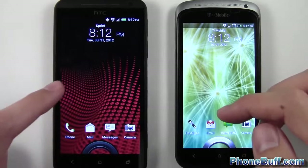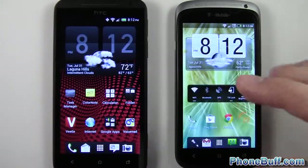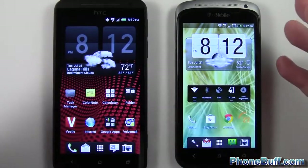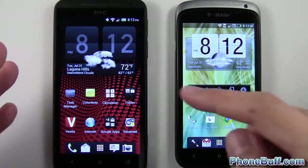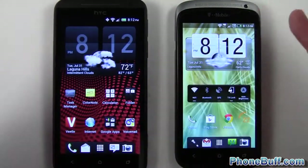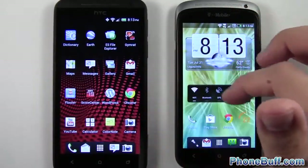It loaded up maybe just a split second faster on the Evo 4G LTE — the HTC One X — than it did on the One S. So we'll give the win to the Evo 4G LTE. Usually I don't like to give a win if it's just a split second, but considering these guys are so equally matched — basically the same phone other than the screen, the 1280 by 720 resolution — I have to give the win to the HTC One X here on the left.